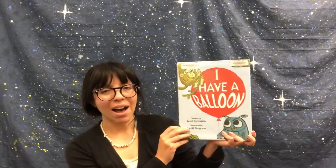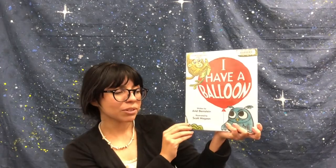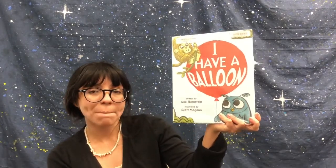Hello and welcome to virtual storytime today. My name is Miss Catherine from the Los Alamitos Rossmoor Library and today we'll be reading the book I Have a Balloon. That's written by Ariel Bernstein and illustrated by Scott Magoon, and this book we're reading with permission from Simon & Schuster Publishing. All right, let's get started.